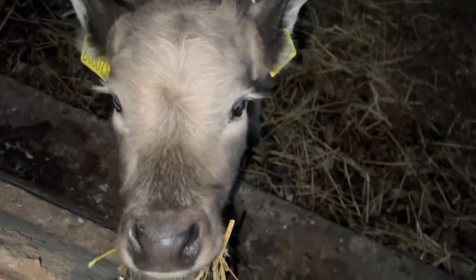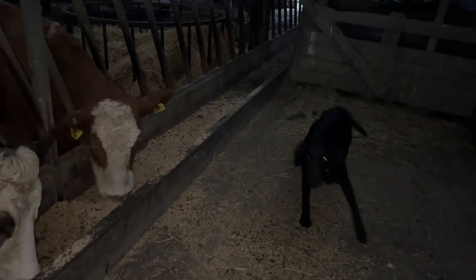Good morning. Still mild. It's pretty foggy and misty today. There's my wee pet calf. What you doing, pal? Come on.